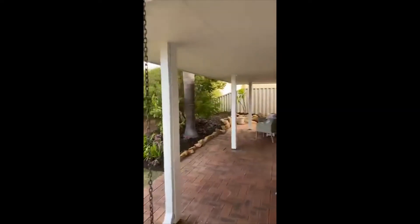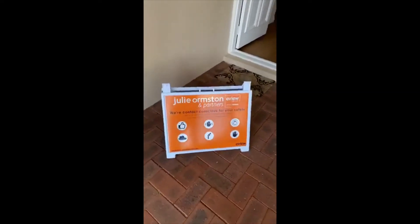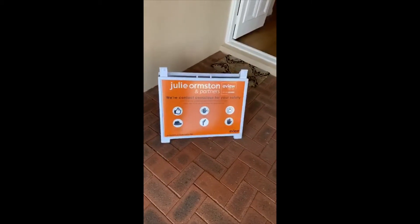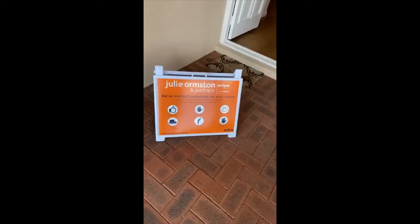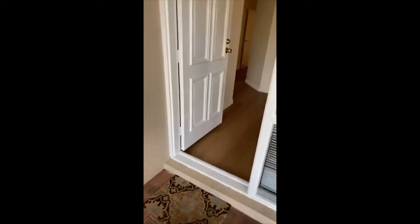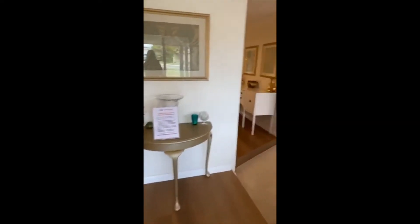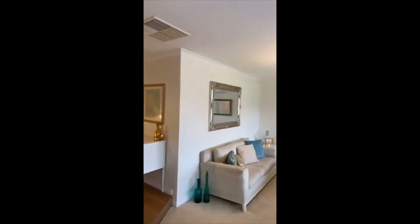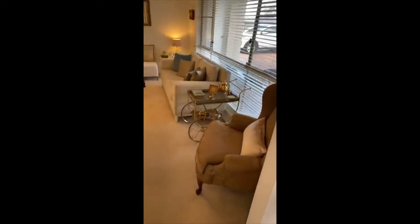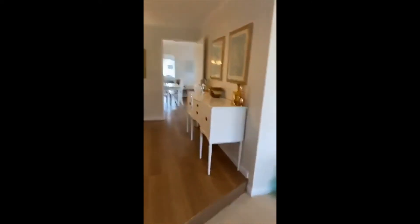There's a nice little veranda to the front. If you want to see this one, we are only scheduling buyer appointments, so you do need to call me on 0409 111 111 to book your look. Inside, there's a very lovely formal lounge — sorry about the COVID paraphernalia there.